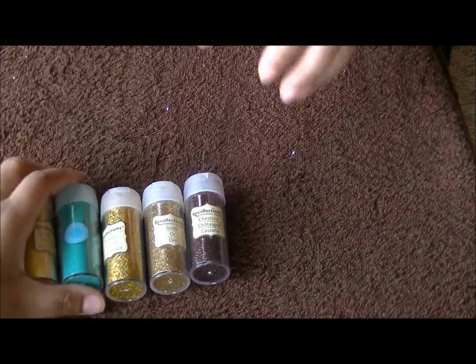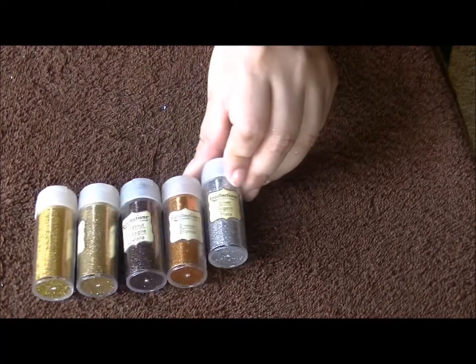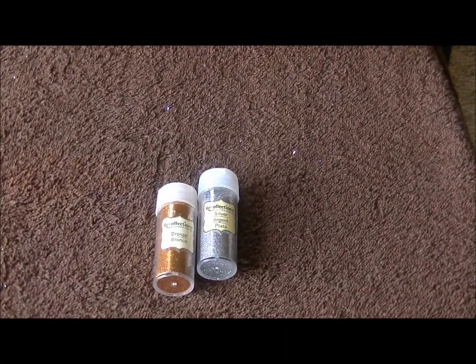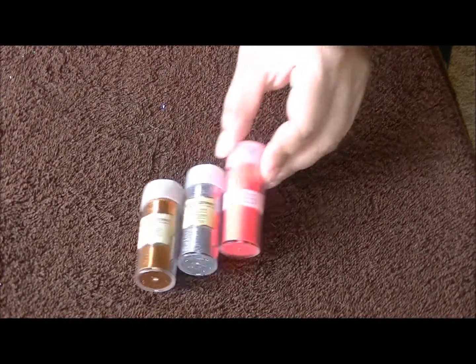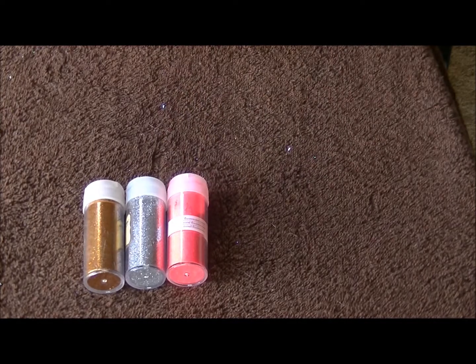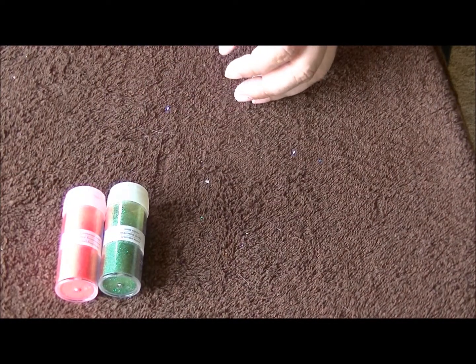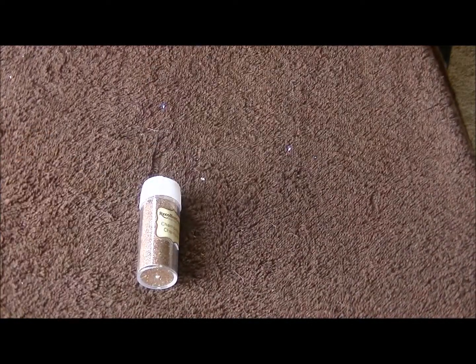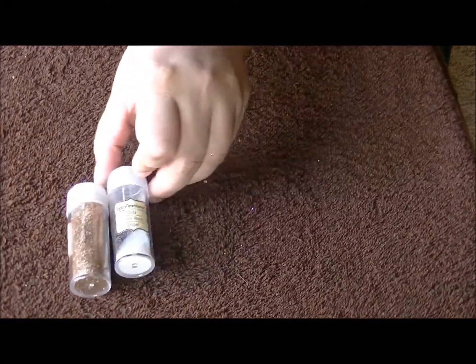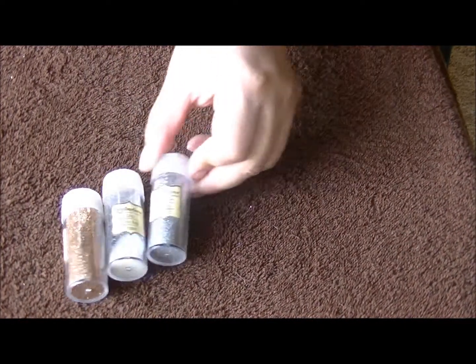Chestnut — I think we got two chestnuts. Bronze. Silver. Fluorescent coral — love that color. Sour apple. Champagne. Glitz. Platinum.